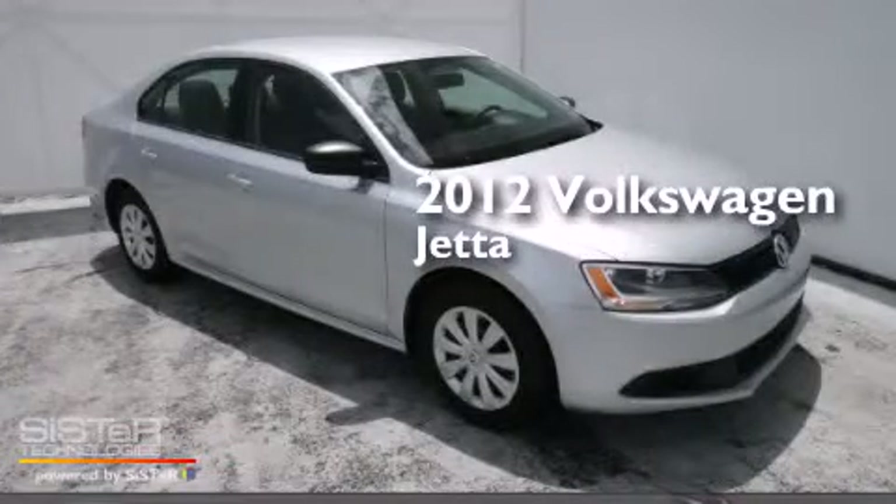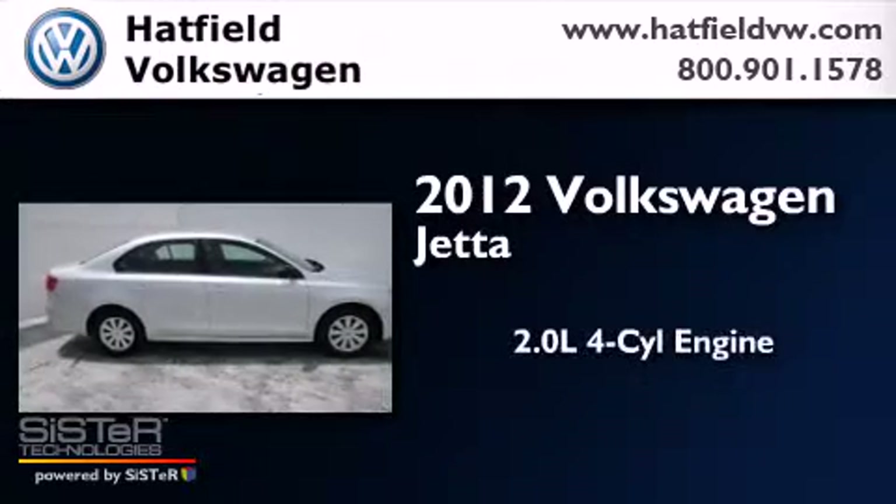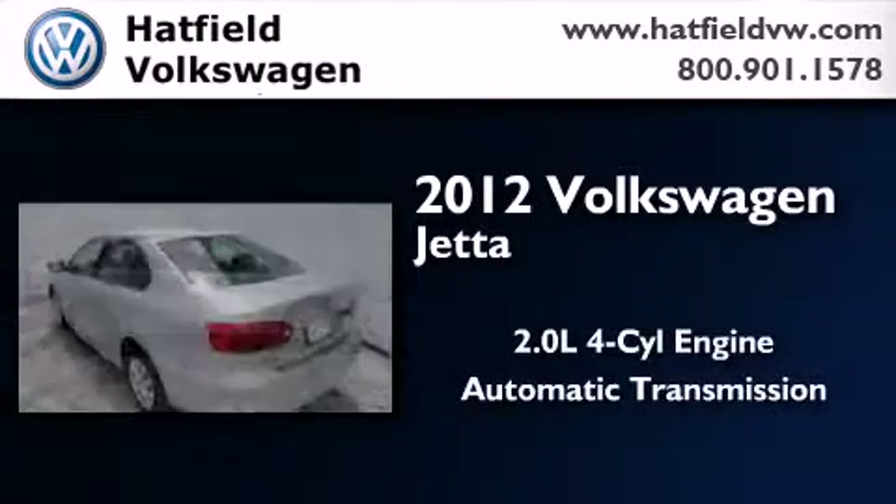This is a certified pre-owned 2012 Volkswagen Jetta. It features a 2.0 liter four-cylinder engine and an automatic transmission.